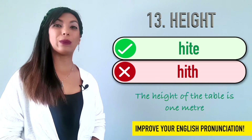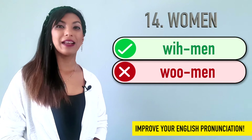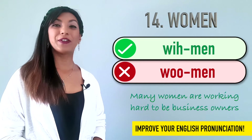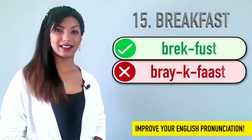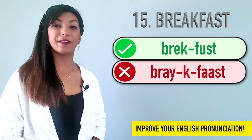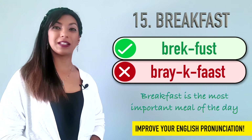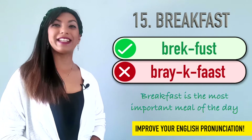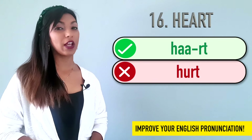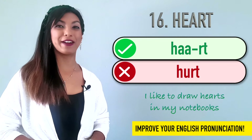Fourteen is woman. Not woman. Woman. Many women are working hard to be business owners. Fifteen is breakfast. We don't say breakfast. It's breakfast. Example: Breakfast is the most important meal of the day. Sixteen is heart. We don't say hurt. We say heart. Example: I like to draw hearts in my notebooks.